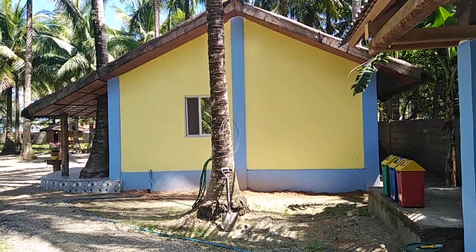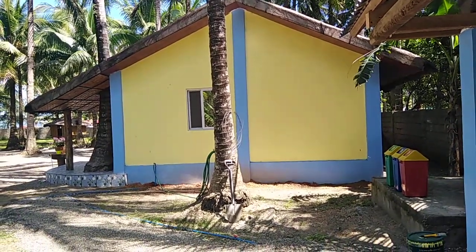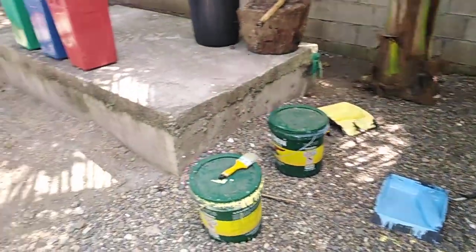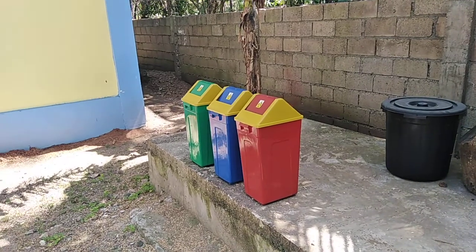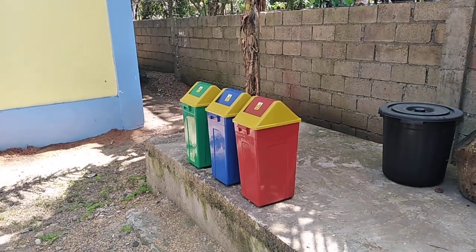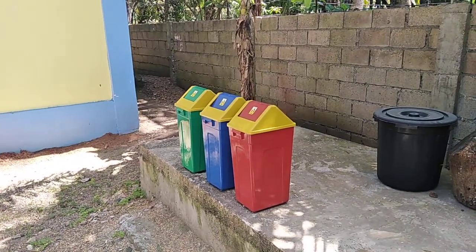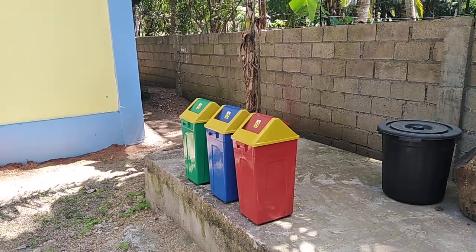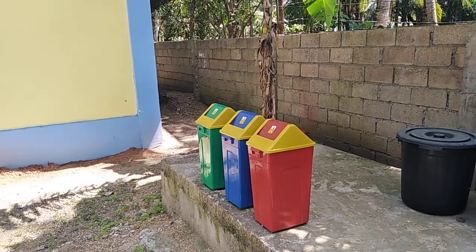Same colors as the house. And then we're putting the pebbles down here to make a nicer walkway. We got the three trash cans as per requested by anybody that has a resort.